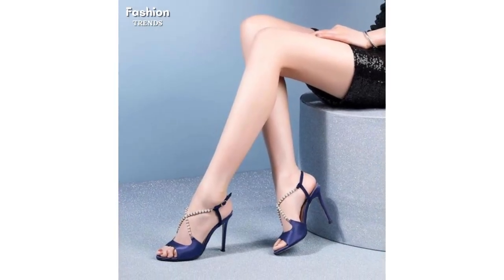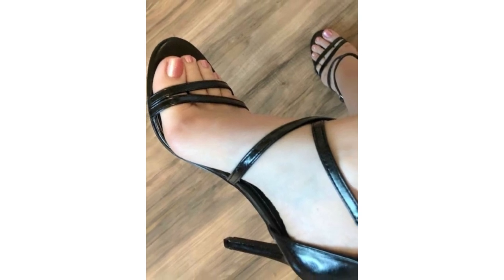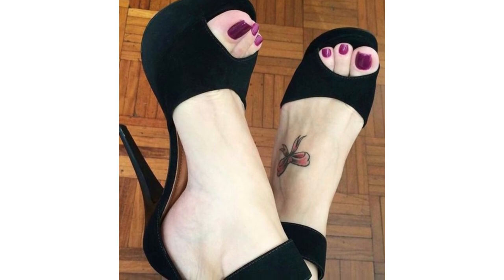These stiletto high heels come in multi colors. Black stiletto heels will always be a crowd pleaser because black shoes go better with most outfits — they look great and feel comfortable.